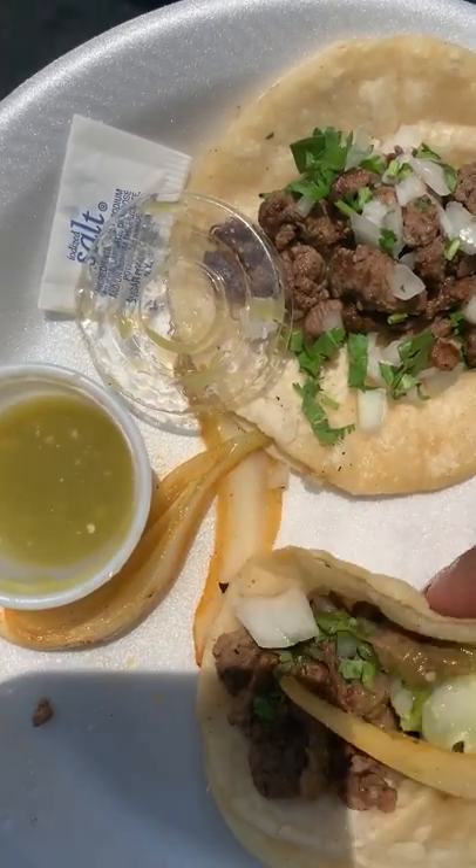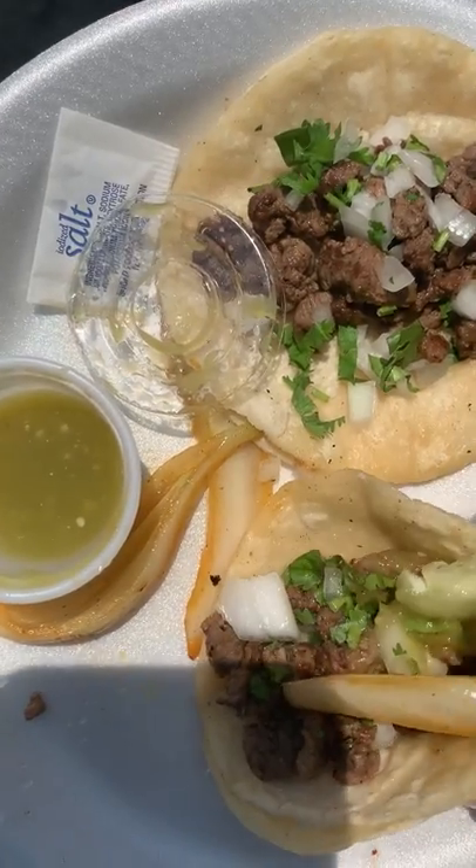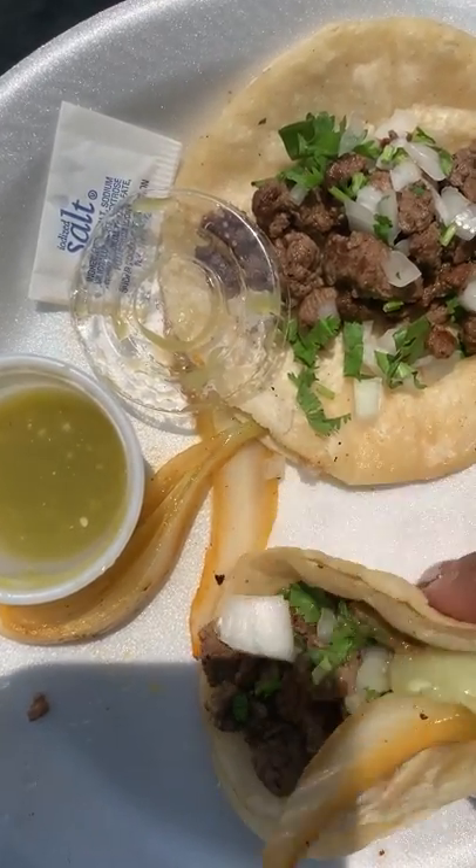It does come on two corn tortillas. This is the street size so it's smaller.